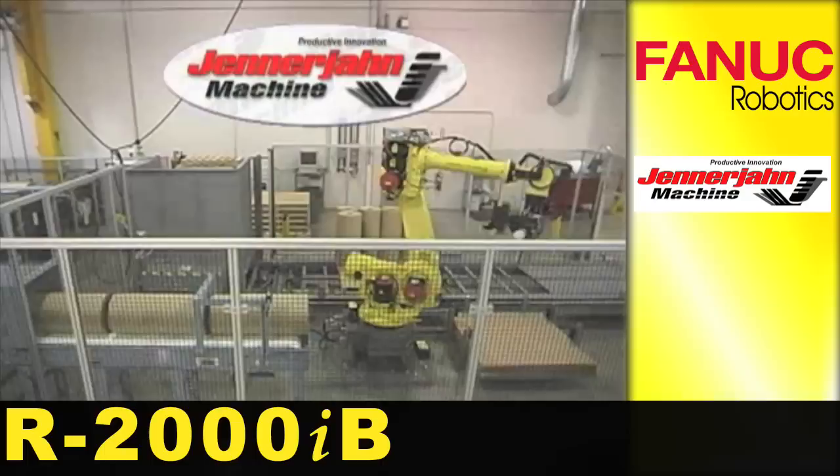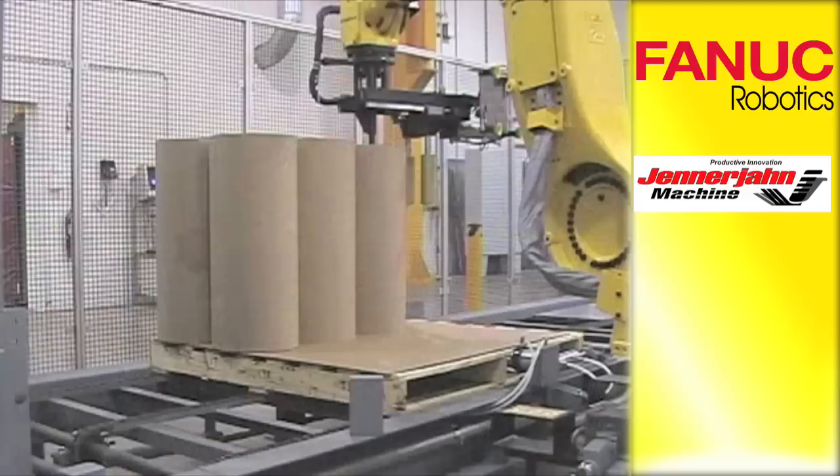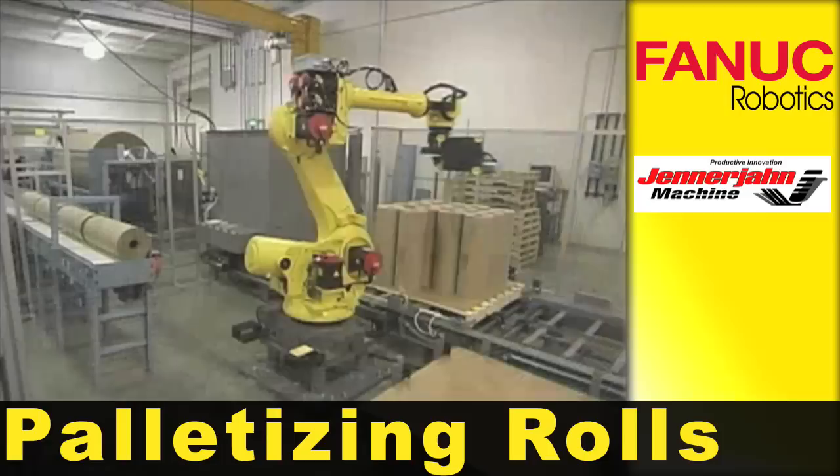A FANUC R2000IB 6-axis robot handles rolls in a fully automated roll handling and packaging system. Every minute and a half, three 65-pound rolls or five 40-pound rolls are produced. They are then retrieved and palletized by the robot.